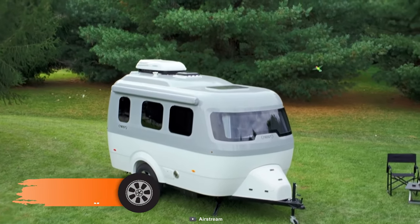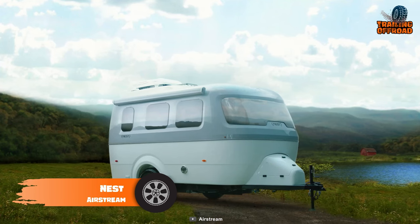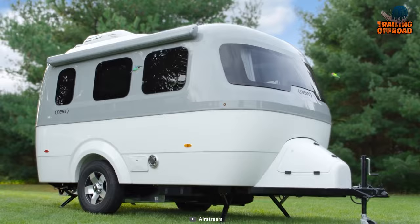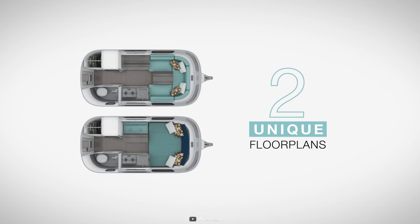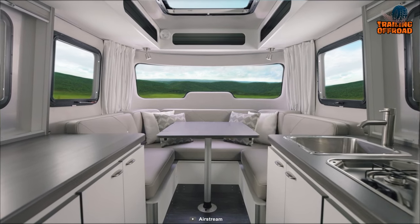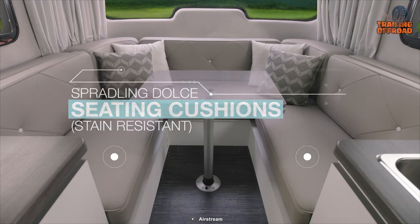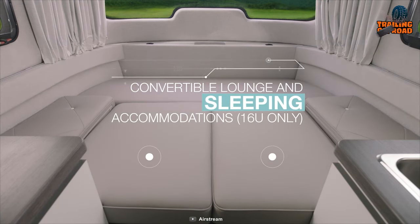This is the Airstream Nest, a compact and lightweight travel trailer that combines stylish design with practical functionality. It has a durable fiberglass body which has a sleek, modern look and aerodynamic shape. It offers two floor plan options both loaded with a variety of desirable amenities. The primary distinction between the two plans is the configuration of the sleeping and dining areas — you have the option of selecting a fixed bed or a u-shaped dinette that can be transformed into a bed with ease.